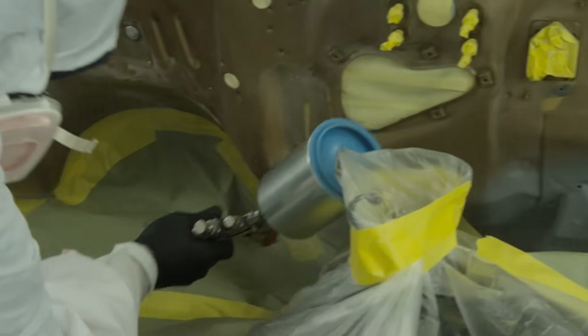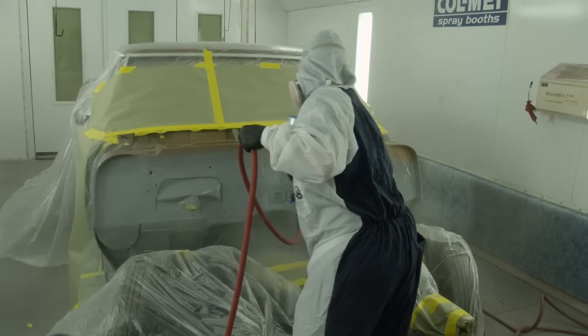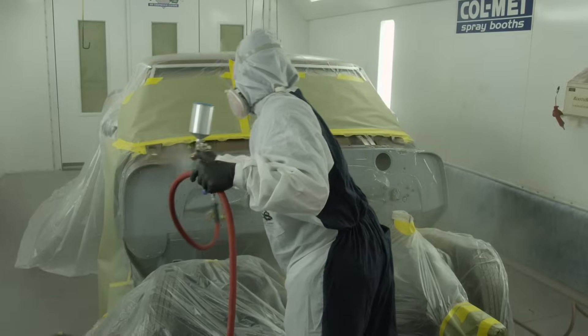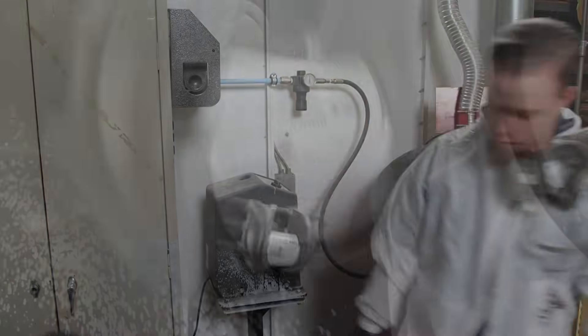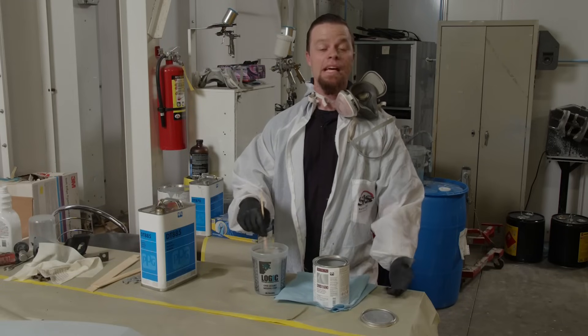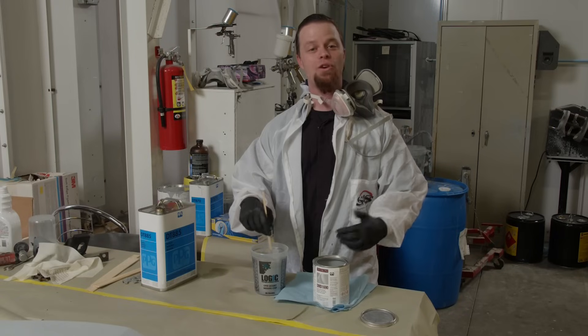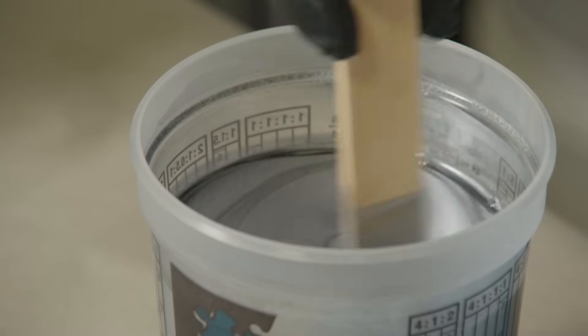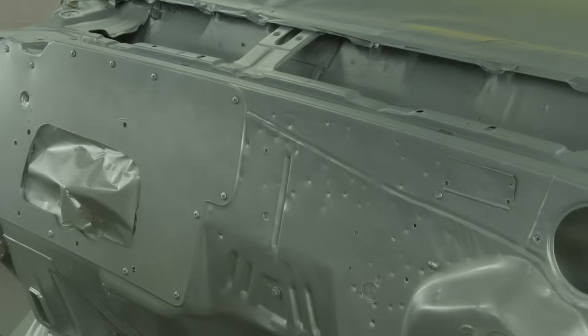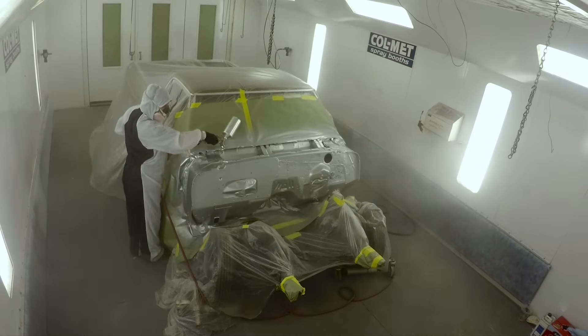Now we're ready for some sealer — a very important step when doing a color change. I'm using PPG DP50, and all we need is one coat; this will cut down on how much base we have to use. For base, the firewall is going to get the exact same treatment as the body — a 1690 coarse satin aluminum from Single Source. It's got a lot of metallic, mixes one-to-one with reducer, and I'll lay down two even coats, followed up with three coats of PPG 2021 clear. We'll just let that sit overnight.